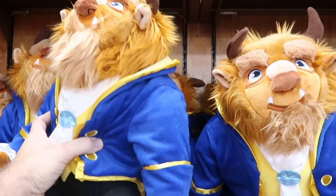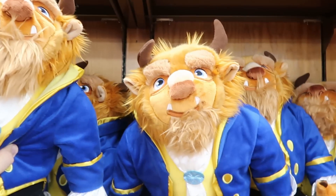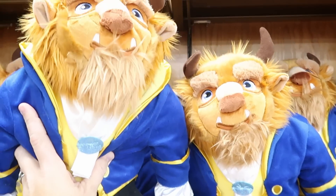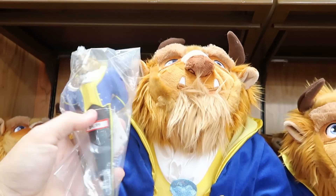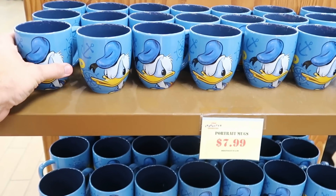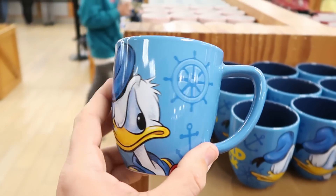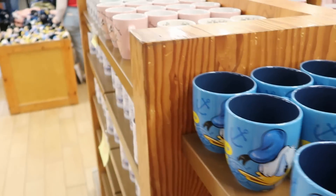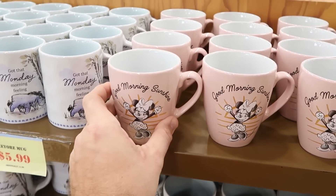They even have some ginormous Beast plushies from Beauty and the Beast — probably my favorite Disney movie. This plushie is a good 18 inches if not bigger, for $19.99 from $45. They even have Beast ink pens for $4.99, originally $13 — I think you kind of have to get both. In the coffee mug section, the portrait mugs still have Donald Duck for $7.99 marked down from $15. There's 'Good Morning Sunshine' with Minnie Mouse for $5.99, and Eeyore's 'Monday Morning Feeling' mug also for $5.99 from $15.